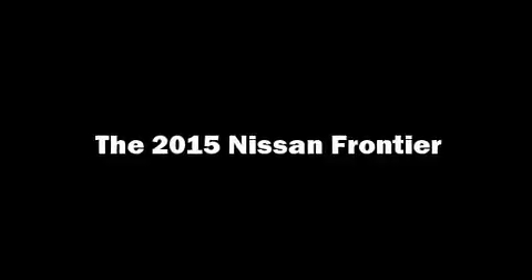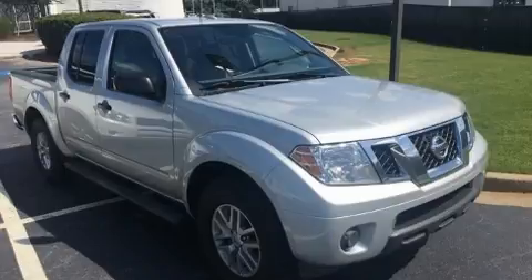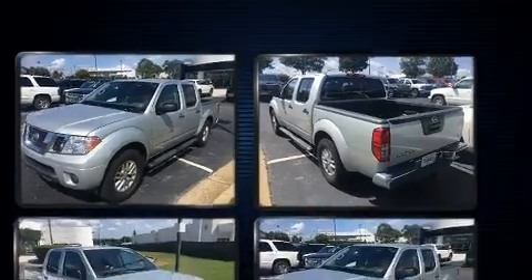You can expect a lot from the 2015 Nissan Frontier. Under the hood, you'll find a six-cylinder engine with more than 250 horsepower, providing a smooth and predictable driving experience.